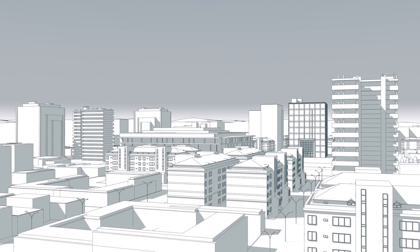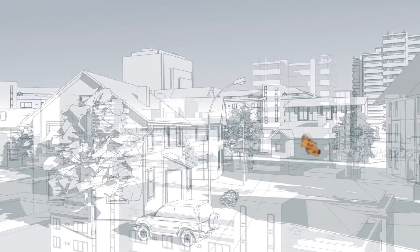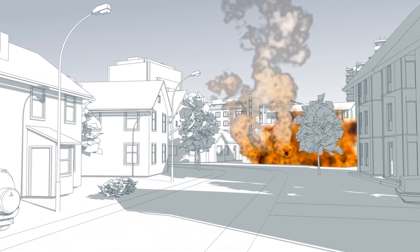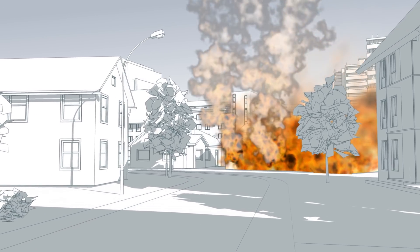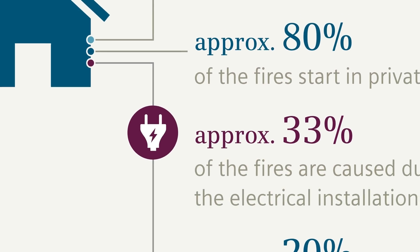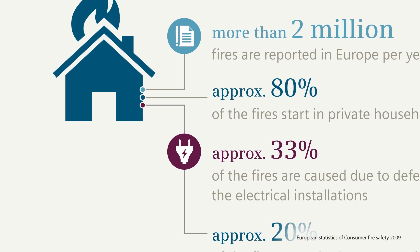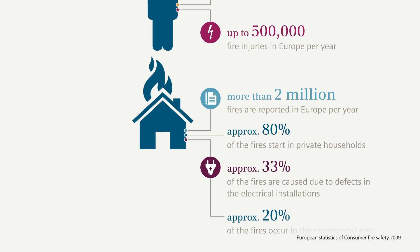In Germany over 200,000 fires are reported each year. The figures are shocking: 600 deaths, 6,000 severe injuries, 60,000 minor injuries, not to mention the billions in damage to property. According to fire statistics from German fire insurance providers for the year 2010, more than a quarter of these fires can be attributed to electrical faults.